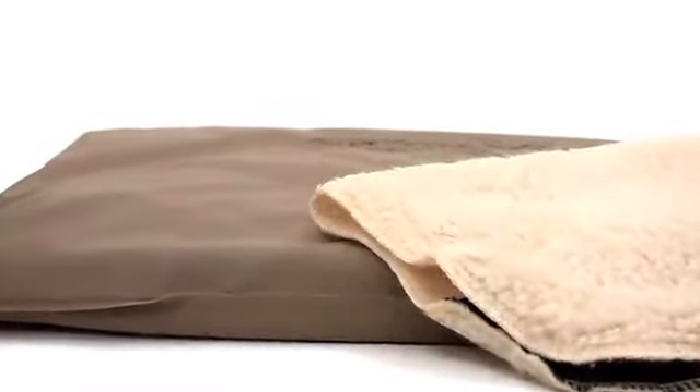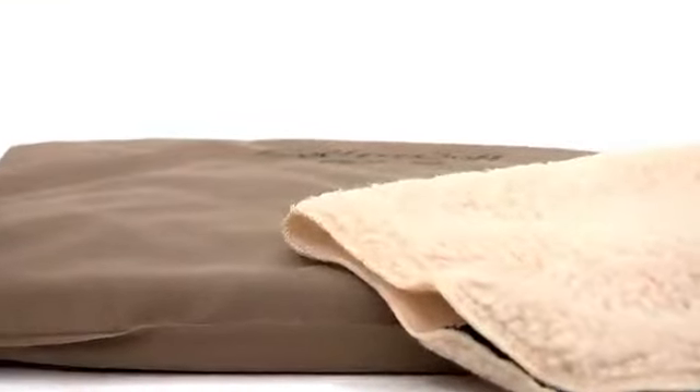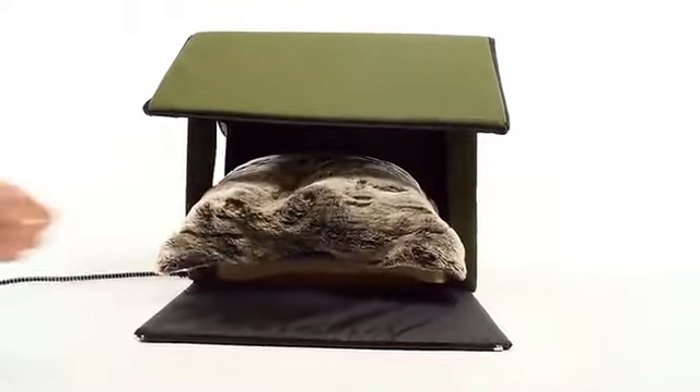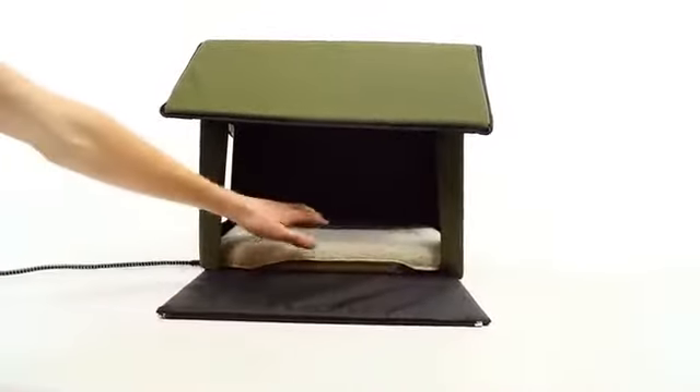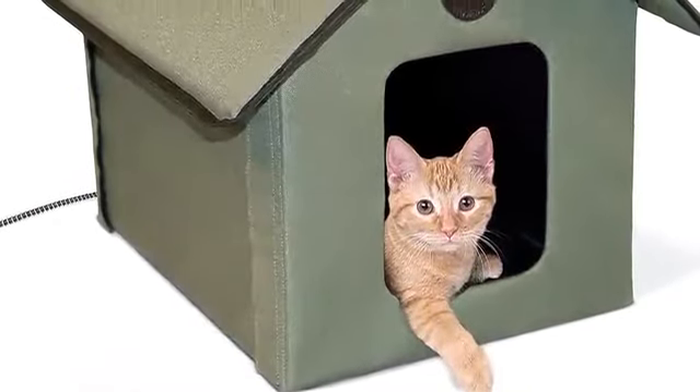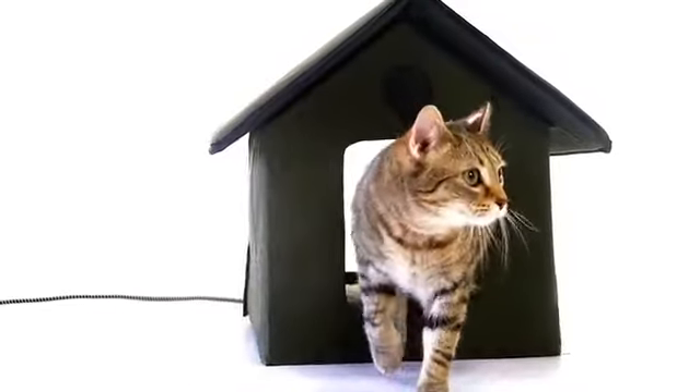That will help your pet feel cozy and warm even during bad weather. Test the heat pad with a pillow by covering half of it for 30 minutes — feel the uncovered side and then under the pillow to feel the sensational warmth and comfort your pet experiences. This kitty house also has two entrances, so if an unwanted visitor shows up at the front door, the kitty can escape quickly out the back.